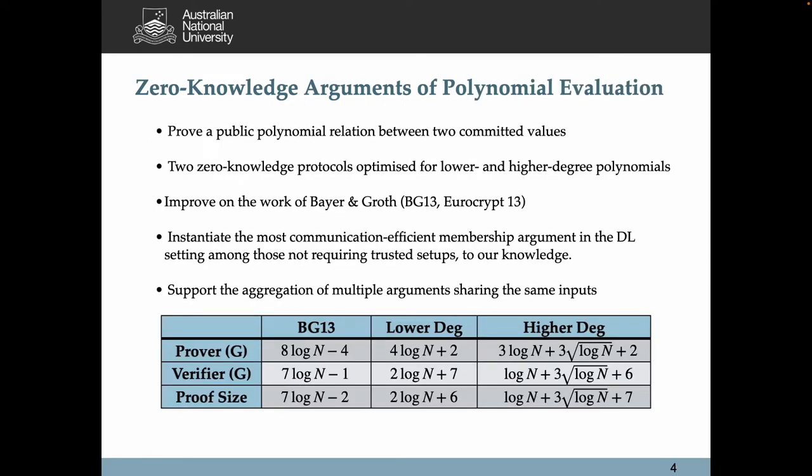Second, we will introduce a new zero-knowledge argument for polynomial evaluation. The argument aims to prove a public polynomial relation between two committed values. We provide two zero-knowledge protocols, which are optimized for lower and higher-degree polynomials, respectively.